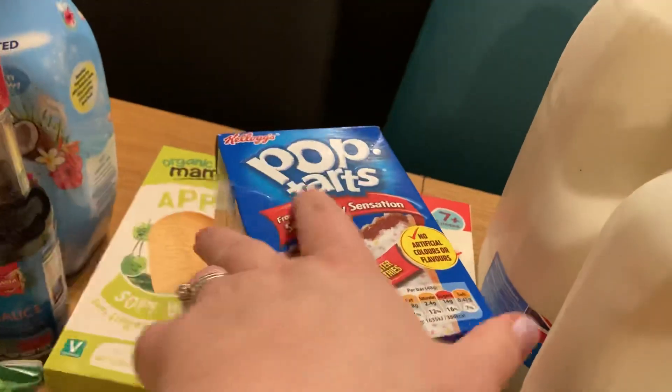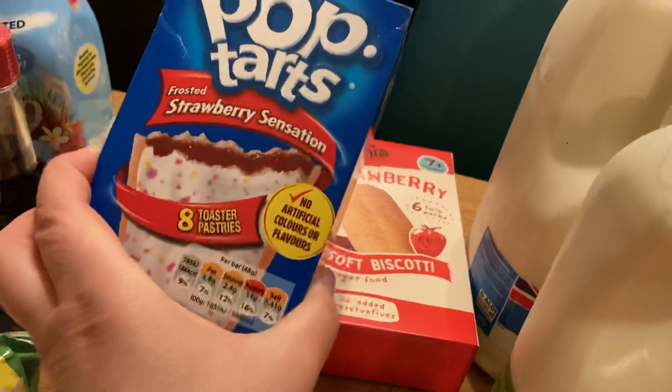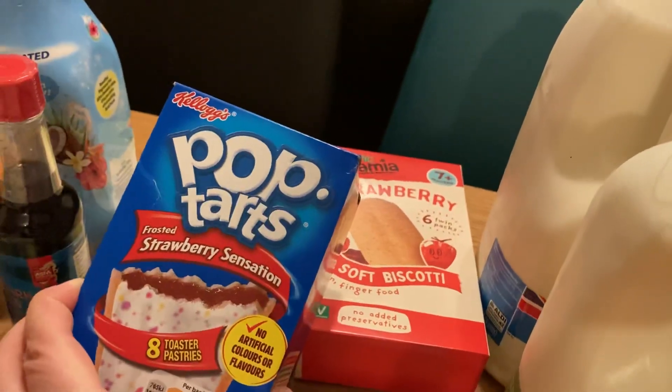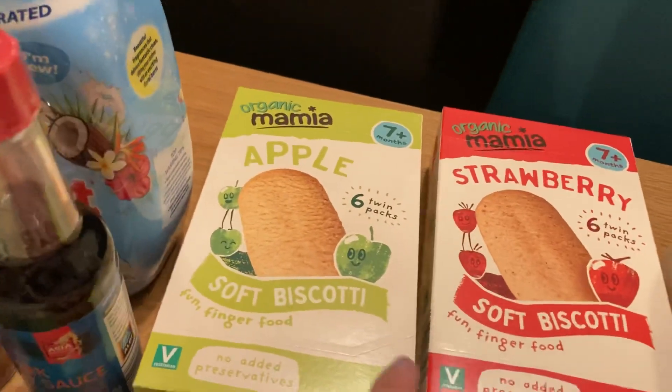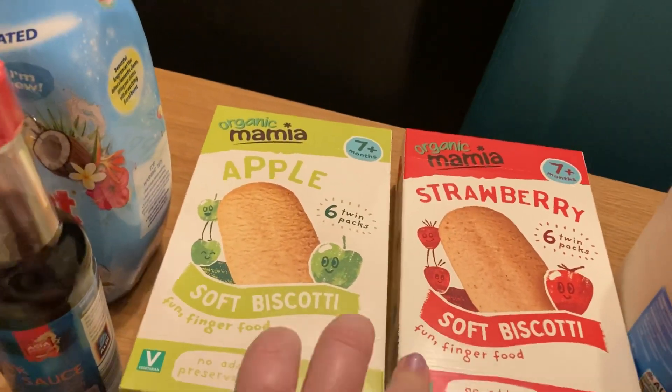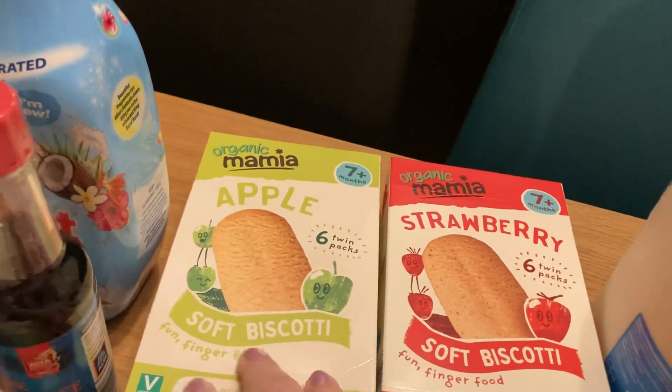Some Pop-Tarts as their special buys for £1.99. Again Sainsbury's sell these for £2.75 on full price. A couple of boxes — my little one hasn't tried these so I thought I'd give it a go. So apple, biscotti and strawberry.